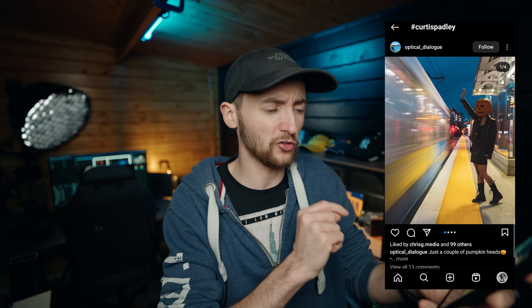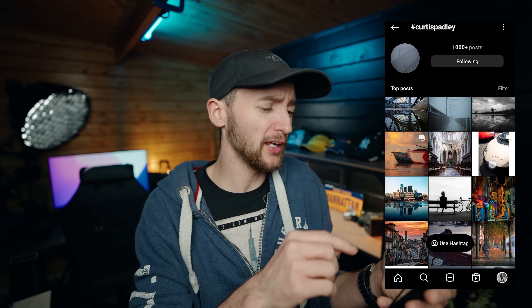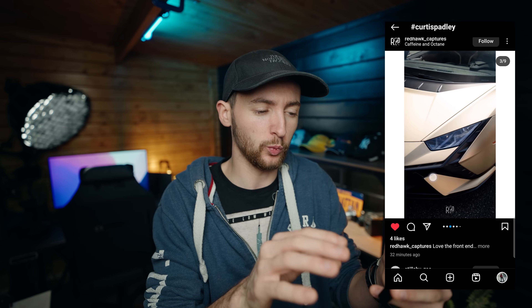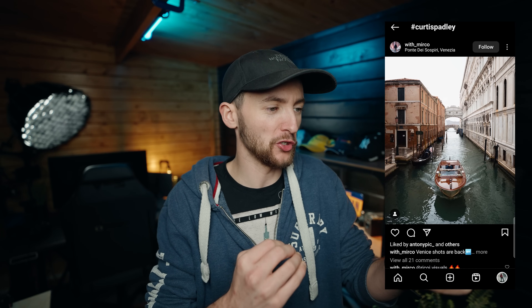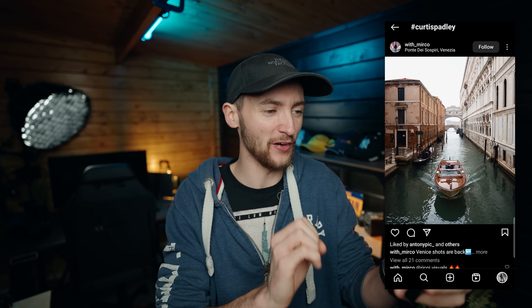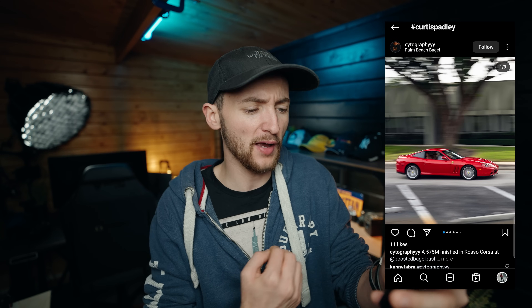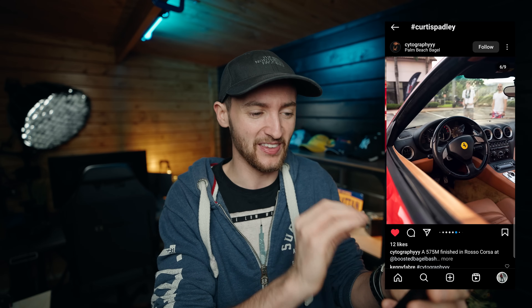Kicking off the hashtag Curtis Padley community feature today — these shots by Optical Slash Dialogue, a really cool Halloween theme with a dog: ten out of ten for creativity. A beautiful Lamborghini courtesy of Red Hawk Underscore Captures — love the detail shot and the use of landscape. And this beautifully framed shot in Venice by Micro — I love the colours and the framing. You've absolutely nailed that.